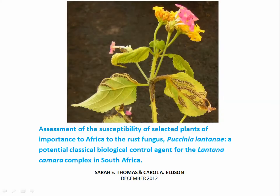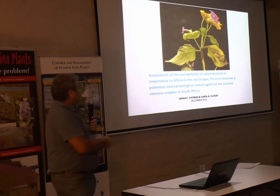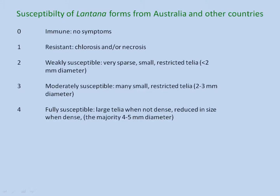The work was done by Sarah Thomas, with Carol Ellison as well. To summarize what they found: they inoculated plants using standard inoculation with very high levels of inoculum, as is typical of prospect testing with pathogens.